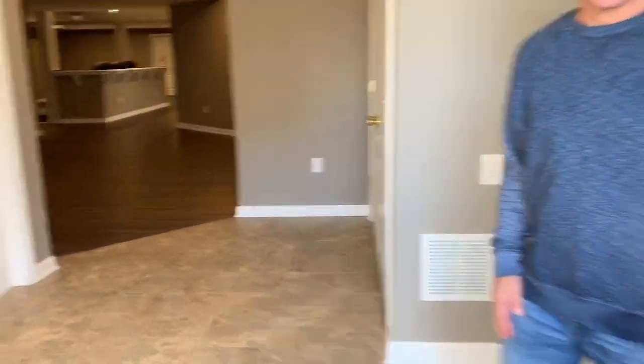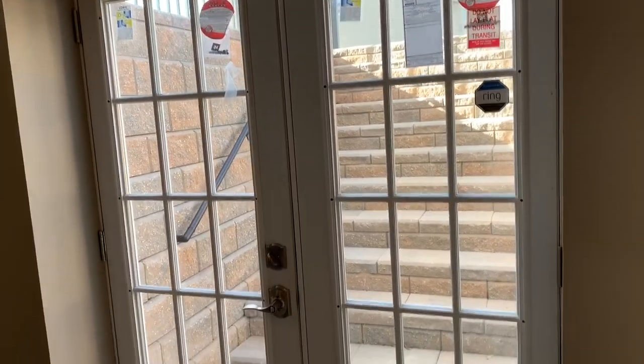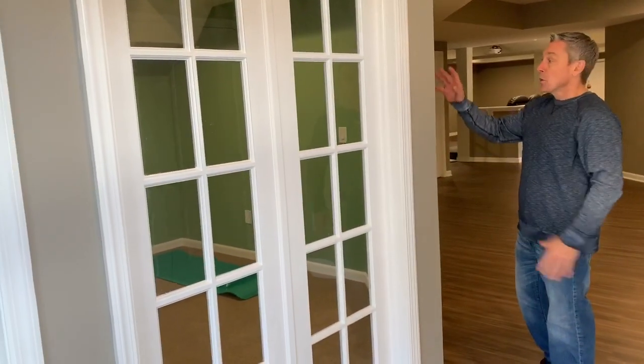Hey guys, welcome to another custom finished basement. Come on in. As you can see, we've got these glass entry doors leading into the basement, which is bringing in a lot of natural light. We were challenged on this job with a bunch of columns right in this area, so we created these glass front doors.